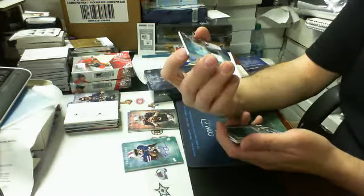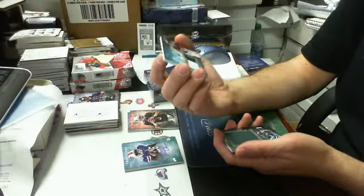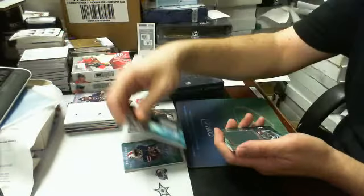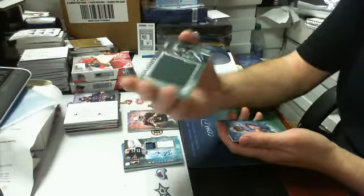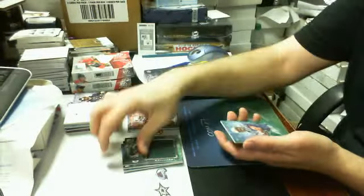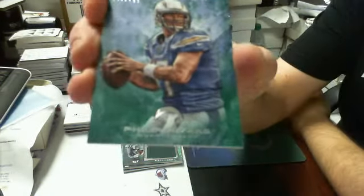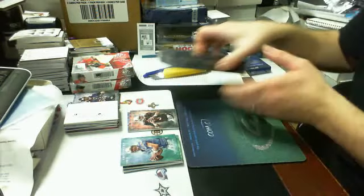Then we got an autograph relic — autograph patch, 297 of 345, it's Zach Ertz for the Philadelphia Eagles. These are the only ones that are sticker autos. We got our jumbo jersey, it is Geno Smith, 53 of 86 for the Jets, jumbo rookie jersey. Then our parallel is 67 of 199, Philip Rivers for the Chargers.